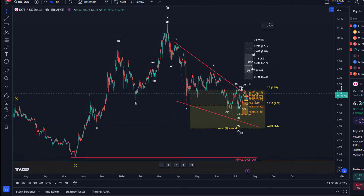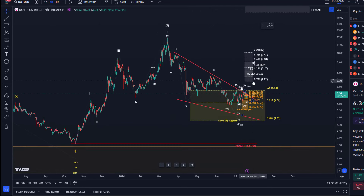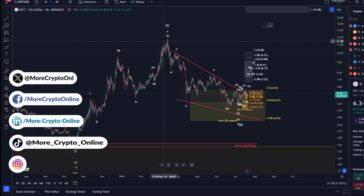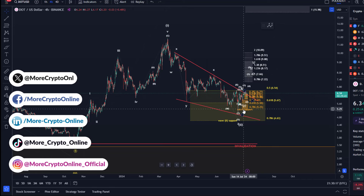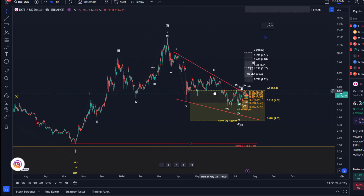Looking at the bigger picture first on the DOT chart, we are dealing with a five-wave pattern to the upside into the March highs, then a corrective pullback into a support zone which is defined between $4.60 and $6.50. We want to see a reversal in this support zone — that shouldn't be anything new to anyone.